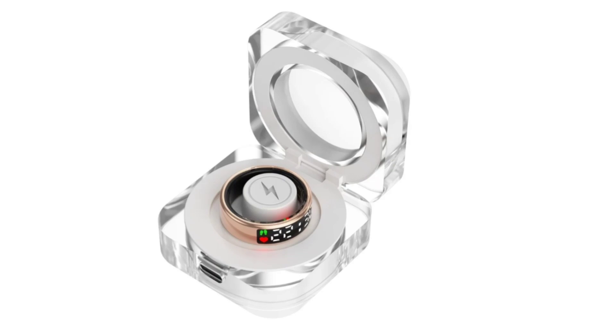The ring offers a battery life of 3-5 days, extendable to 20 days with the included charging case.